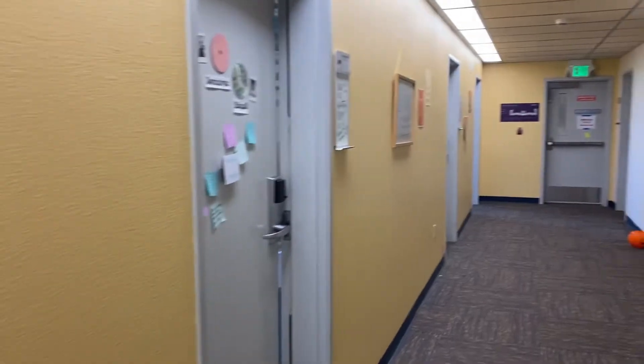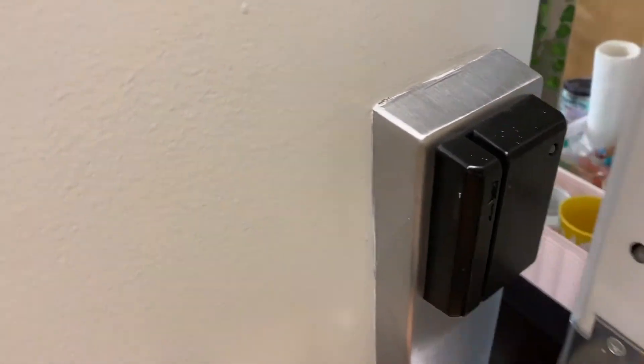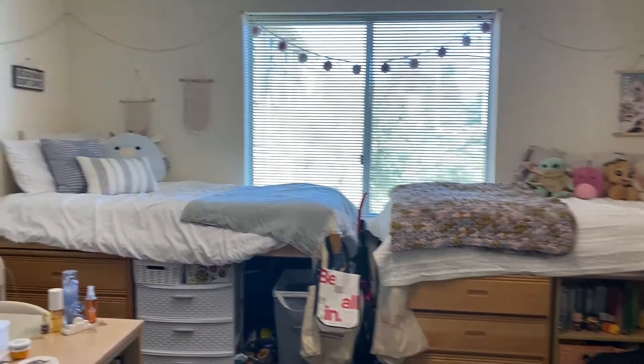So if you guys don't know, Hope is actually split into two different sides. There's Hope North and there's Hope South. I live on Hope South on the floor called Legacy, and here is a little look into my room.